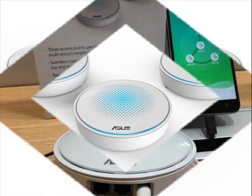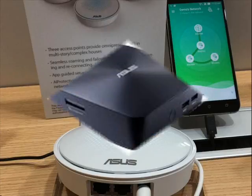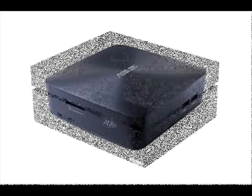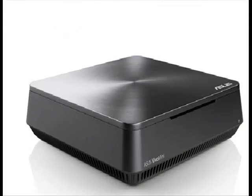Other products include the Asus HiveSpot and Hive.mesh Wi-Fi system for reliable, ultra-fast and secure wireless coverage, as well as mini PCs including the Vivo Mini UN65U, the Vivo Mini VC66, and the VM65 series.